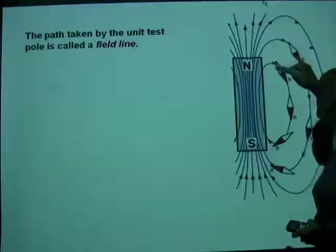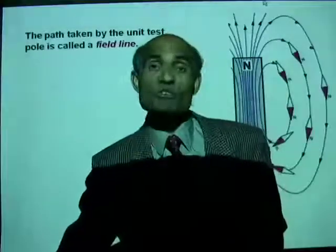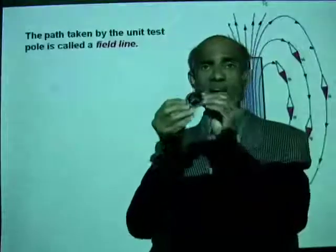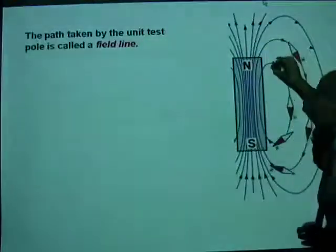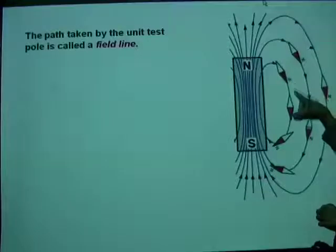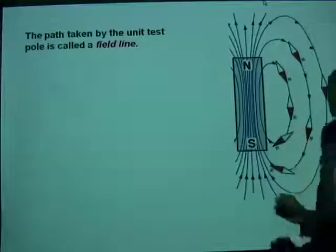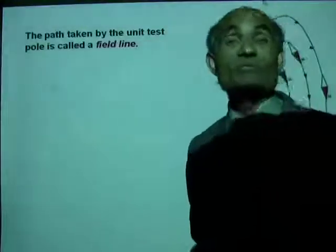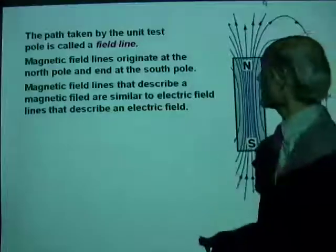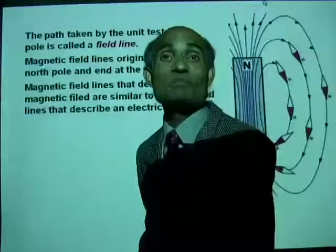Since a unit north pole is rather difficult to find, I would use a very small magnet. I can use something like this — if I keep it near the magnet, you can see the north pole will point away from the north pole and toward the south pole. Moving it around, I can actually trace a field line, and in a similar way, I can trace any number of field lines. Magnetic field lines that describe a magnetic field are similar to the electric field lines we have been talking about.